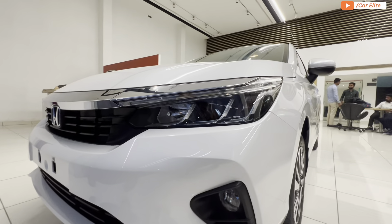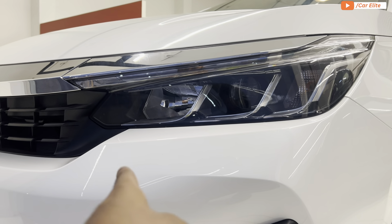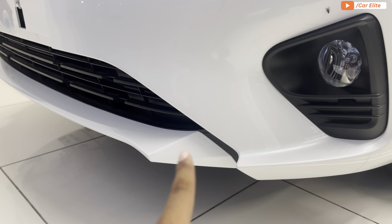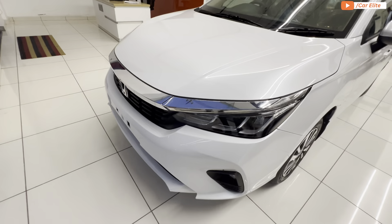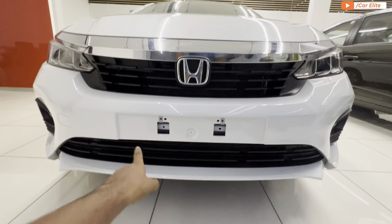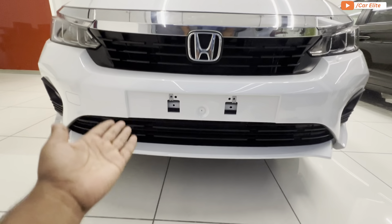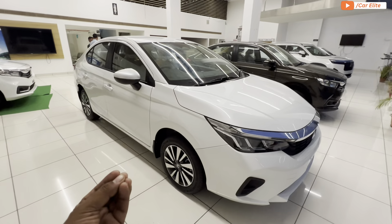At the front you have headlights, and you can see the LED daytime running lights. There are also turn signals, fog lamps with a reflector setup at the front, and additional lighting elements. Overall there are quite a few lights on the front fascia, giving it good value-for-money presence.